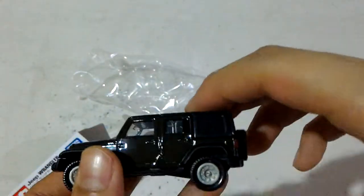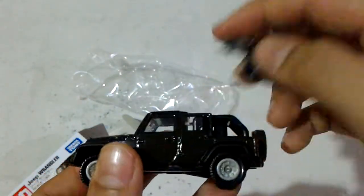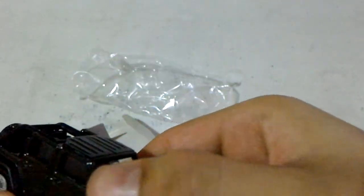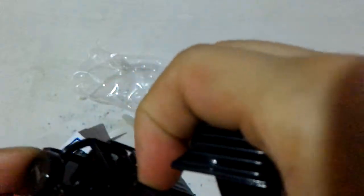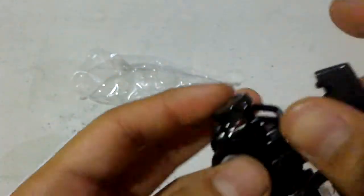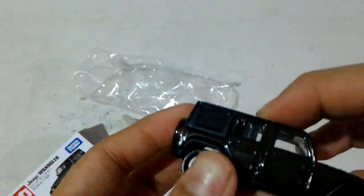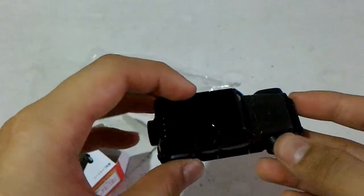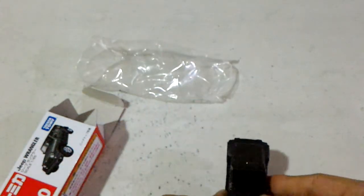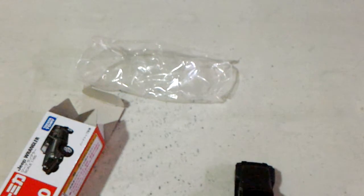It has this cover in here. Does the door open? I'm not sure — no, I do not think that door is opening. Here it is, the Jeep Wrangler. Now for the ultimate test, let's run it on the table.